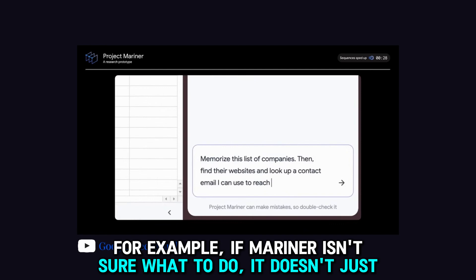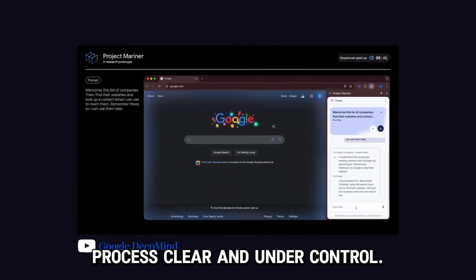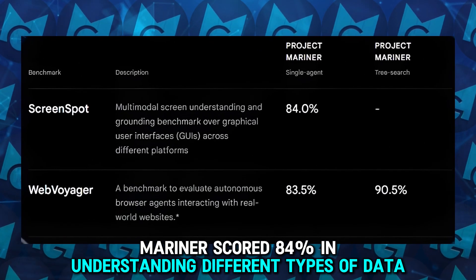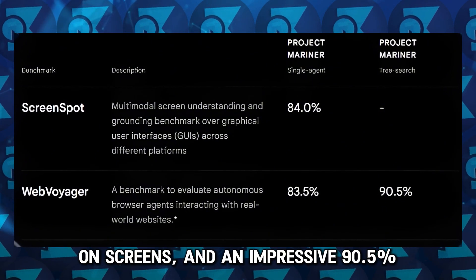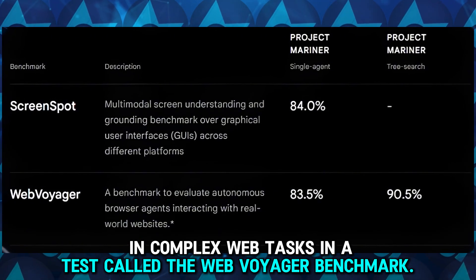For example, if Mariner isn't sure what to do, it doesn't just guess. Instead, it stops and asks for more details, making the whole process clear and under control. This careful approach has proven effective, as shown by its test results. Mariner scored 84% in understanding different types of data on screens, and an impressive 90.5% in complex web tasks in a test called the Web Voyager Benchmark.